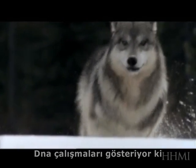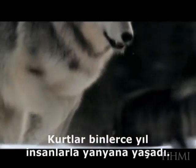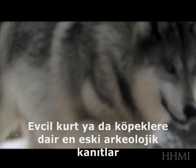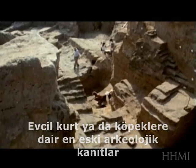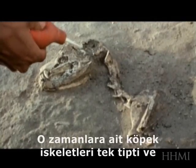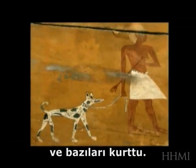DNA studies suggest that all those different modern dog breeds are derived from wolves. Wolves have lived near humans for thousands of years, and the earliest archaeological evidence of domesticated forms of wolves or dogs is found about 10,000 years ago in human settlements. At that time, the skeletons of domesticated dogs looked fairly uniform and similar to wolves.